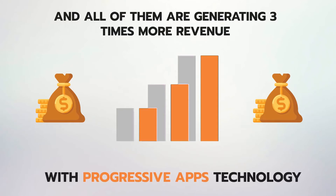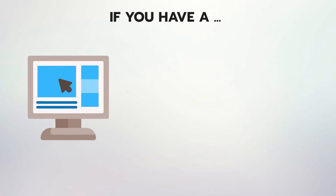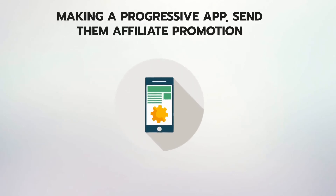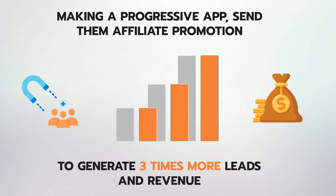All three of them are generating three times more revenue with progressive apps technology, which is highly supported by Apple, Google, and Microsoft. If you have a website, e-com store, or blog online, you can convert website visitors into long-term subscribers by making a progressive app. Send them affiliate promotions to generate three times more leads and revenue. The opportunities are limitless.